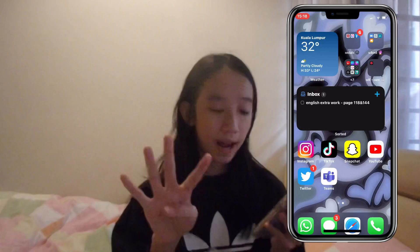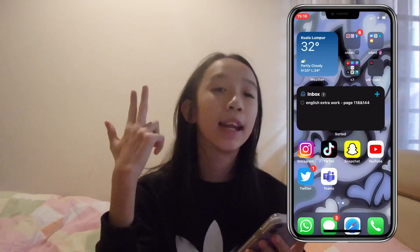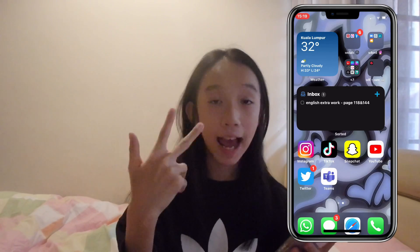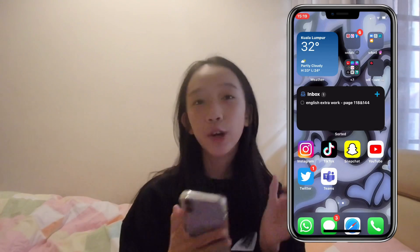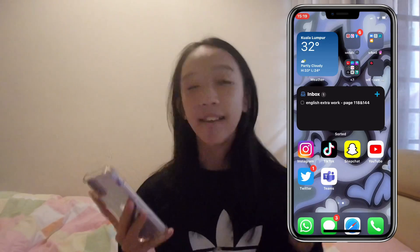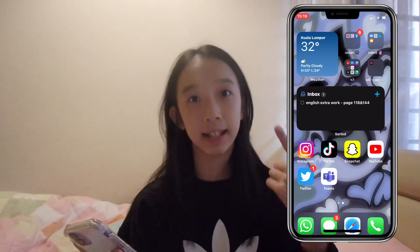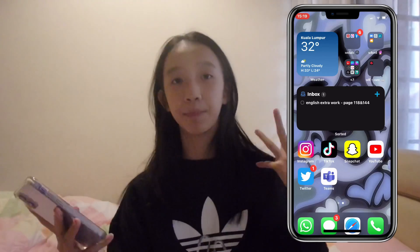Underneath I have five of my social apps: Instagram, which you should follow; TikTok, which you should follow; Snapchat — I only accept close friends, but you can still follow me because I have a public profile; YouTube, which I'm filming this video for, so make sure you guys subscribe if you haven't; and Twitter. I don't really post anything on Twitter, but I use it to find information — like about badminton and gymnastics. So I use it as a backup app for information.